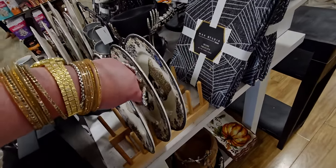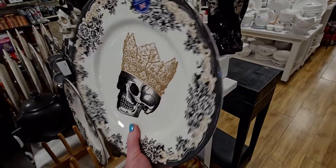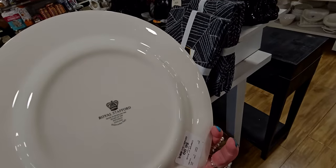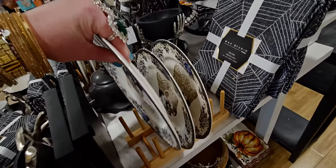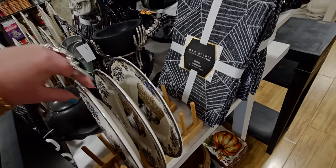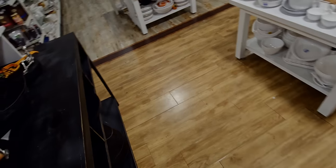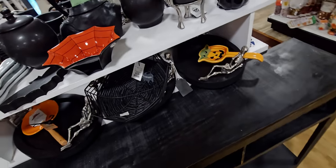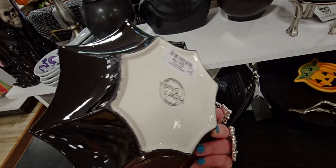Look at these skull plates — oh, I love the skull king design! This is $6.99 a plate. And there's this little spider dish for $9.99.